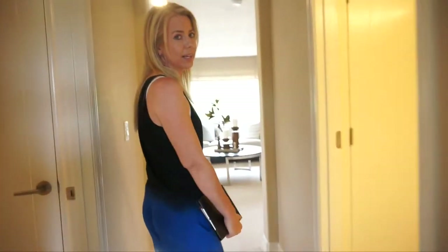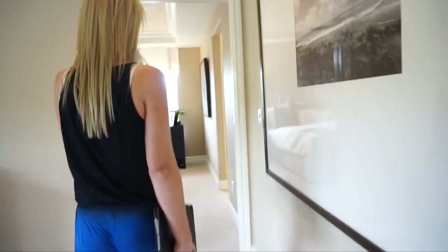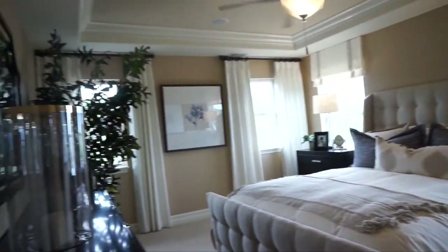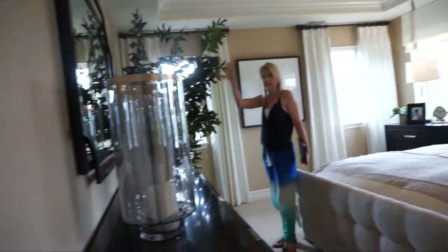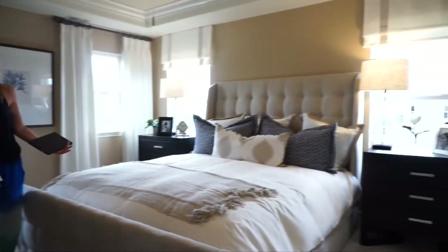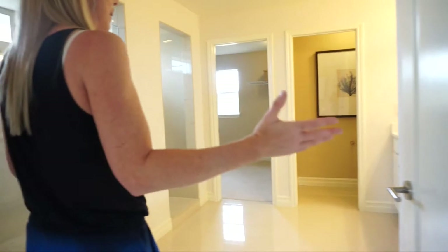We're going to walk back down this hallway towards the loft and go straight back to our master bedroom. This bedroom is plenty big — you can see there's lots of furniture in here. We have a king size bed, great big bedside tables and a vanity. All kinds of stuff and it still feels plenty big in here — lots of room for all your furniture. We take a turn over here, and again, nice, spacious, big master bathroom. I mean, look at this shower — I absolutely love this shower. I need a shower like this.